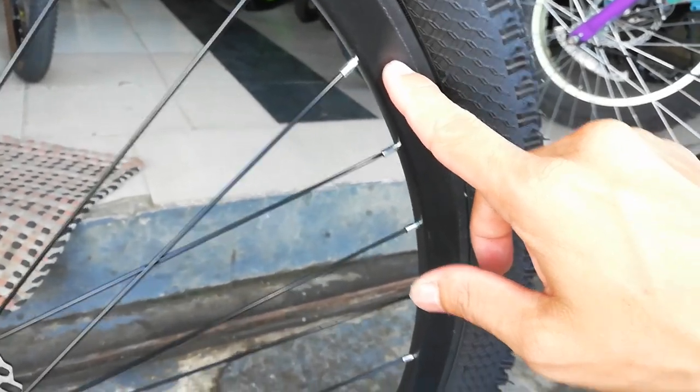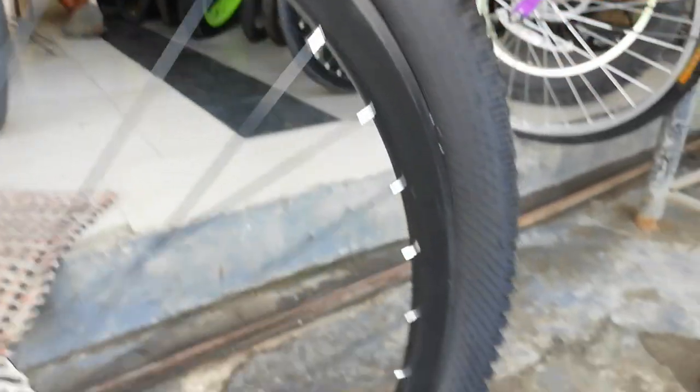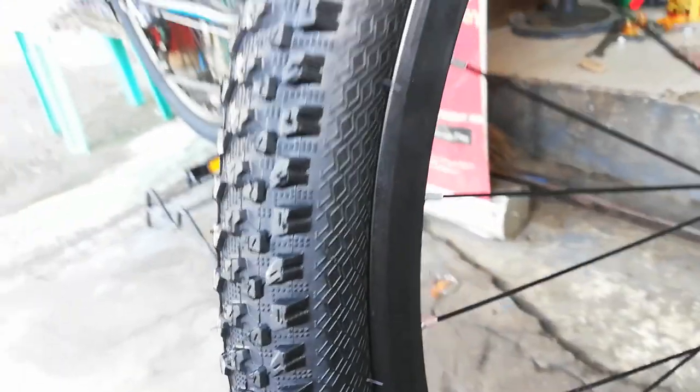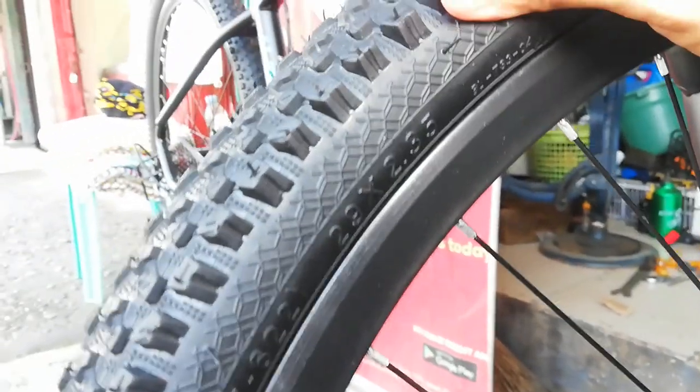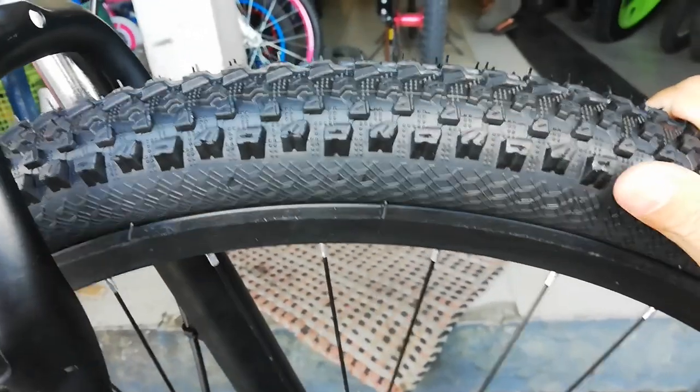Crown bearing pa to guys. Bakal lang ang ating spokes, double wall alloy na rim — palagay ko nasa 25mm or 20mm. At ang gulong natin, wala akong nakikita na tatak guys — tingnan natin sa kabila kung meron.